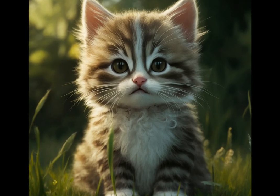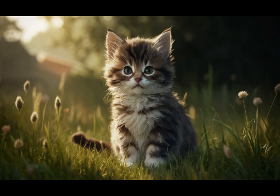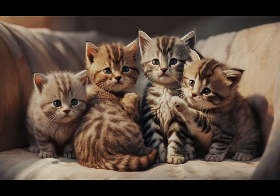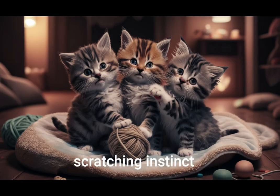Kitten food. Get high quality food specifically formulated for kittens. Litter box and litter. Select an appropriately sized litter box and suitable litter for your kitten. Scratching post. Provide a sturdy scratching post to protect your furniture and satisfy your kitten's natural scratching instinct.